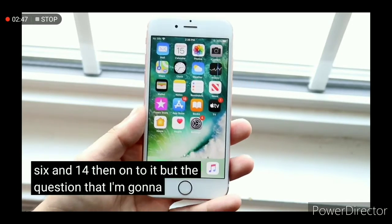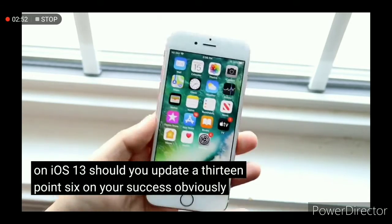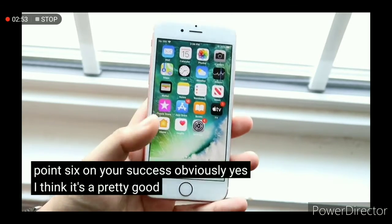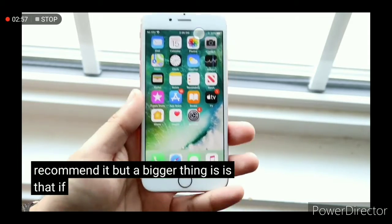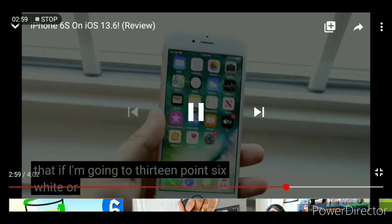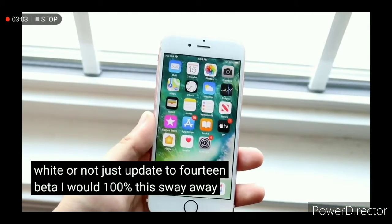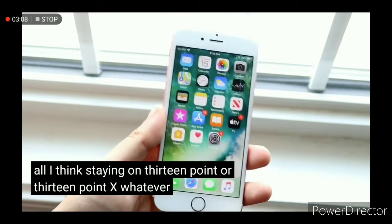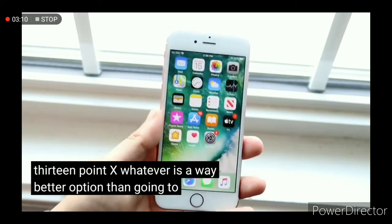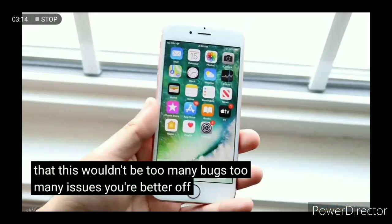If you want to see a performance or speed difference between 13.6 and 14, I'll do that video. But the main question is: if you're on iOS 13, should you update to 13.6 on a 6s? Obviously yes — it's a pretty stable update and I didn't run into any issues, so I can recommend it. As for jumping to iOS 14 beta instead, I would 100% steer you away from that — staying on 13.6 is a way better option since 14 beta will have too many bugs and issues.